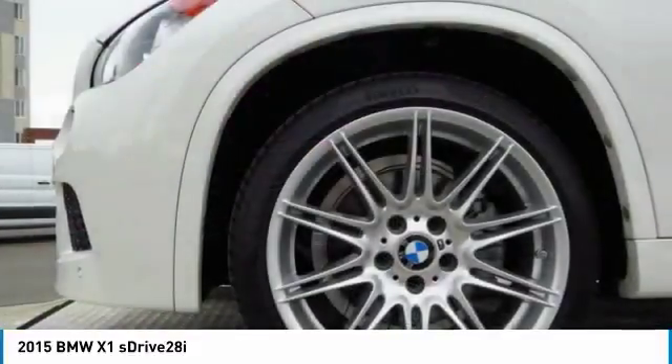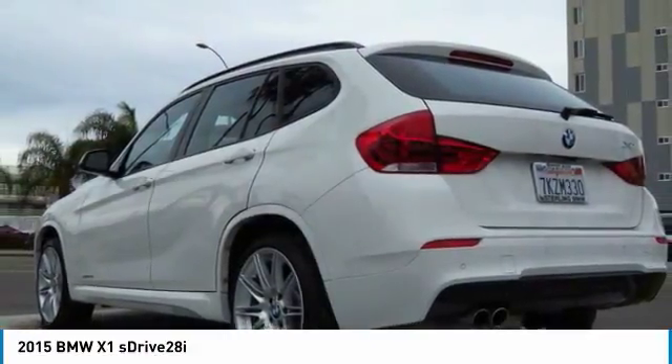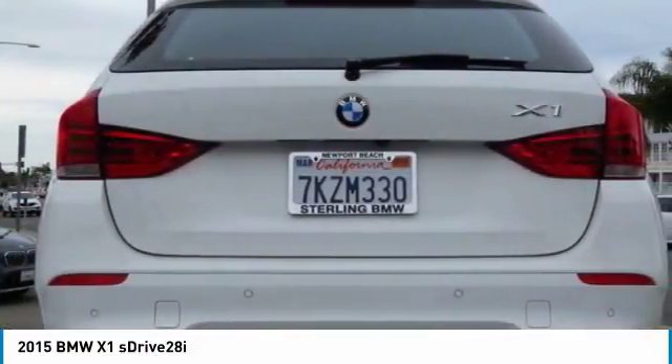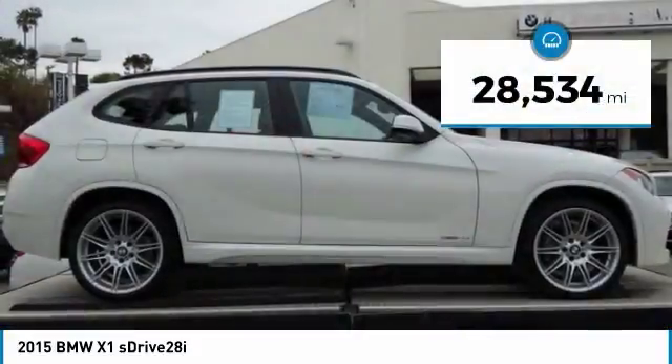Slightly smaller than the X3, the X1 gives you all the refinements, power, and style of other BMWs in a slightly smaller, sporty, and easy-to-navigate option. This vehicle has less than 30,000 miles.